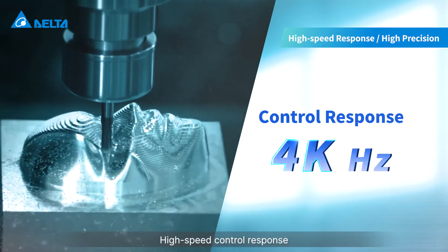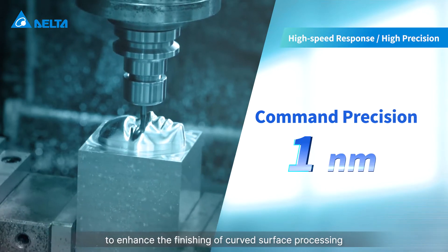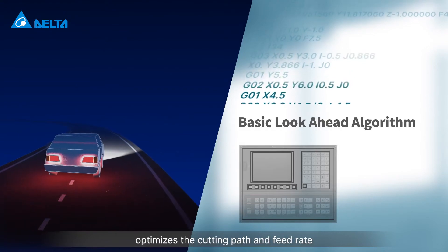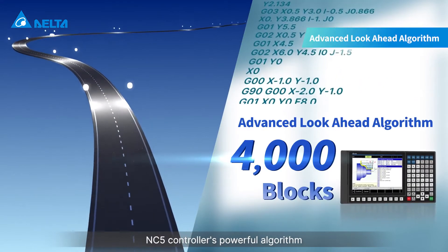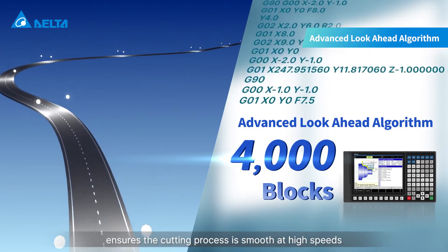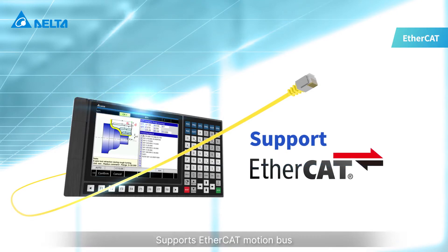High-speed control response and high precision enhance the finishing of curved surface processing. The look-ahead algorithm optimizes the cutting path and feed rate with a processing preview program. The NC5 controller's powerful algorithm ensures the cutting process is smooth at high speeds and supports EtherCAT motion bus.